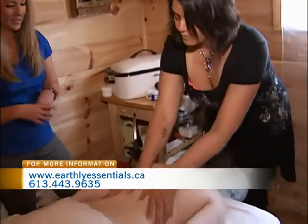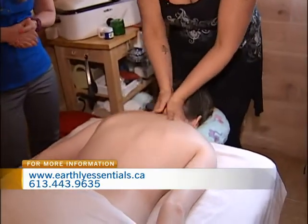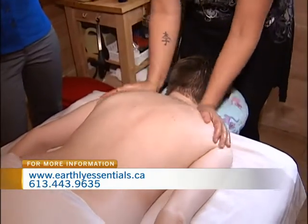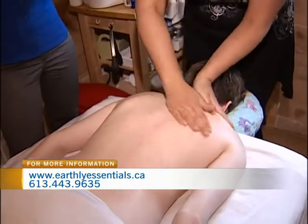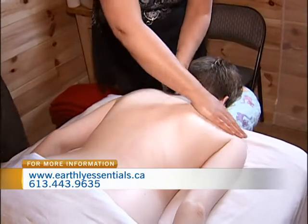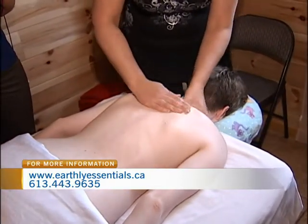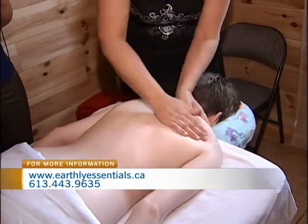So what techniques are we seeing here right this morning? A feel-good massage. This is kind of just starting out when you're just getting on the table and introducing your hands to the body. I'll do a little warm-up. I actually warm my hands on their body first because they're usually cold.